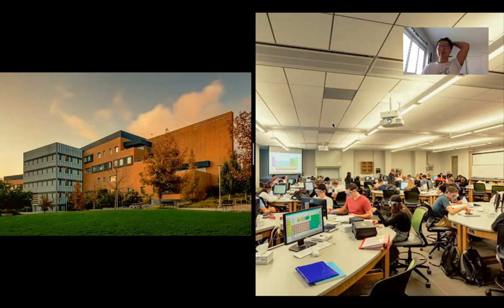Hi everyone, my name is Wilson. I am a second year biological sciences major and today I will be talking to you about the COSAM Studio Labs. The COSAM Studio Labs are in the Warren J. Baker Center for Science and Mathematics, which is the beautiful building you see on your left.